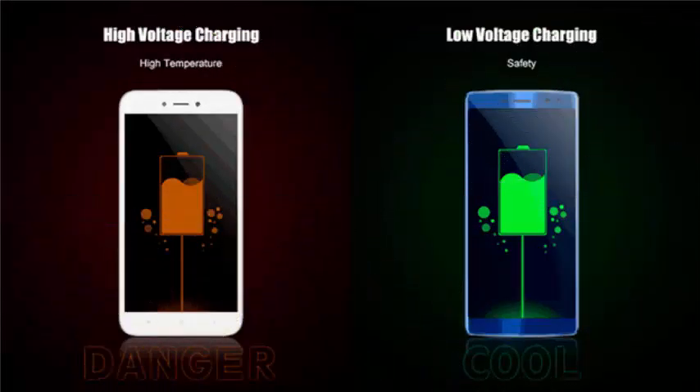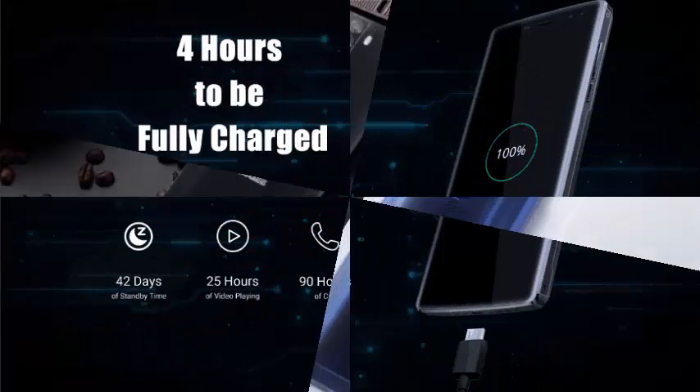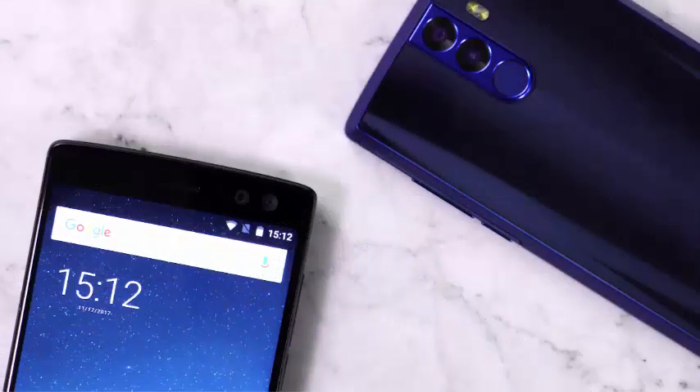The option chosen by Dugay is to use a lower voltage to keep the temperature under control, while increasing the current to 3A during charging to accelerate the process. The result, according to Dugay, is that it is possible to complete the charge of a 12,000 mAh battery in only four hours and in a totally safe way.